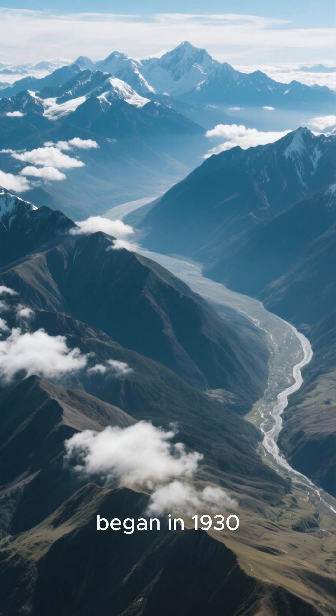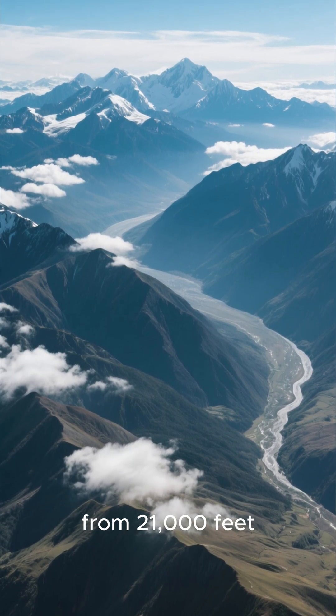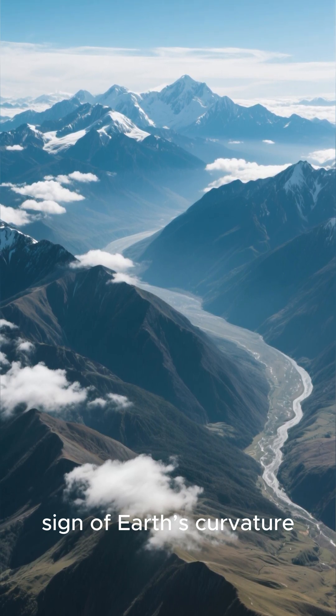The journey began in 1930, when Captain Albert W. Stevens photographed the Andes Mountains from 21,000 feet, showing them below the horizon — a sign of Earth's curvature.